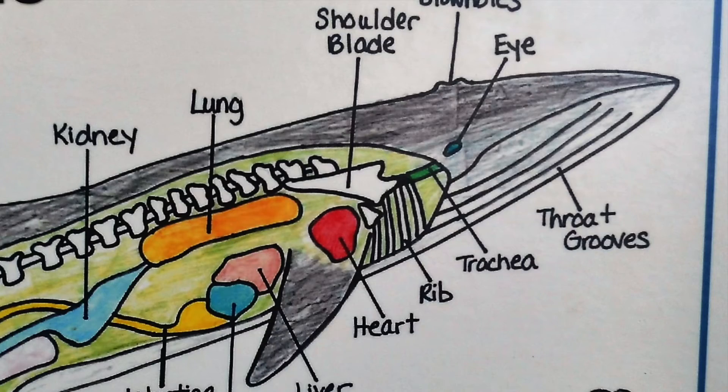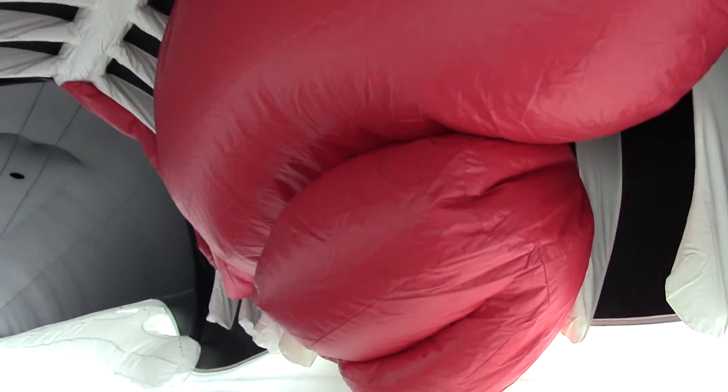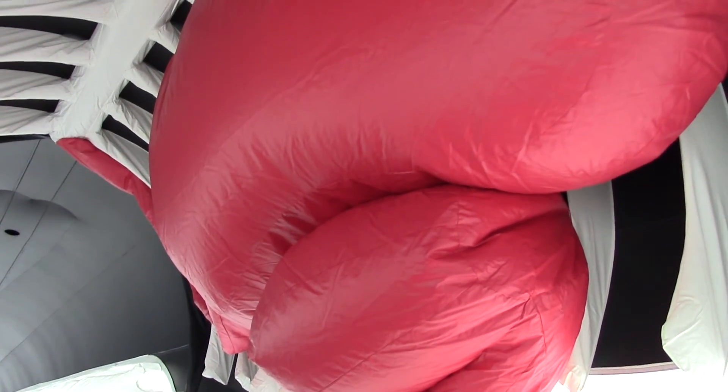You can also see the heart on the right side of the wall. For us, our heart is about the size of our fist, but for them it can get up to 600 pounds.